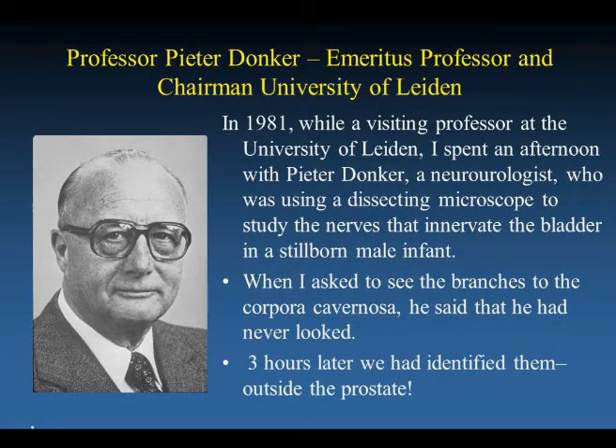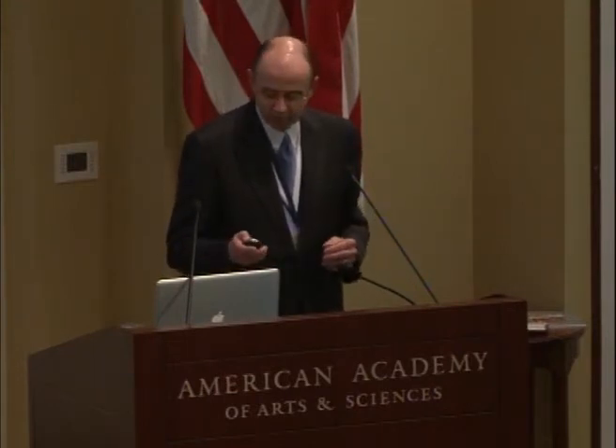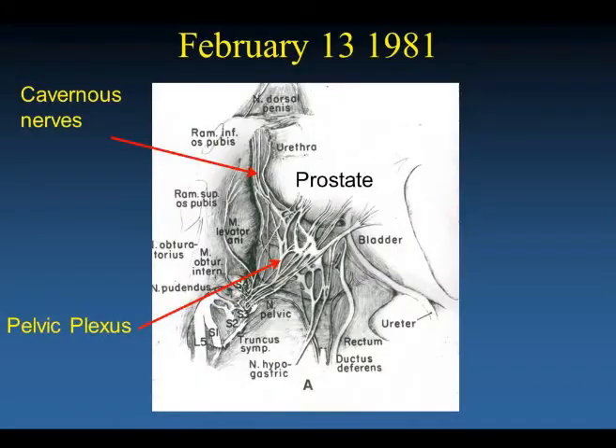In 1981, I was a visiting professor at the University of Leiden, and I spent the afternoon with Peter Donker, the retired professor emeritus and chairman, who was a neuro-urologist using a dissecting microscope to study the nerves that innervate the bladder in a stillborn male infant. When I asked to see the branches to the corpora cavernosa — the nerves responsible for erectile function — he said he had never looked. Three hours later, we had identified them outside the prostate. Here you see the infant cadaver, the prostate, the urethra, the bladder, and the branches to the corpora cavernosa clearly outside the prostate.